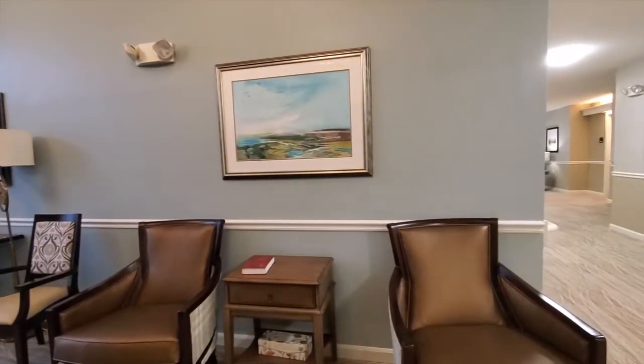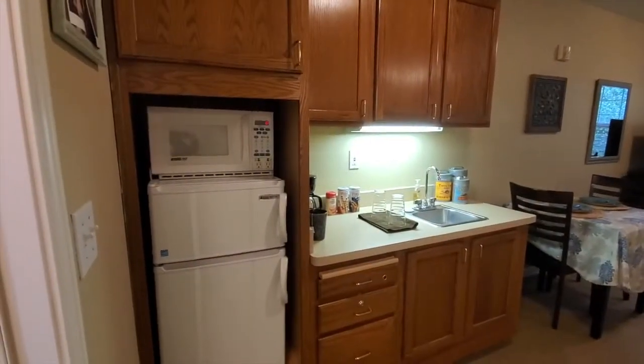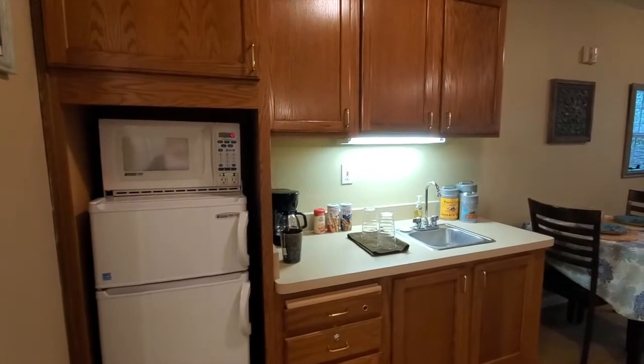Families are able to utilize this space to spend some extra quality time with their loved ones. As you can see, each apartment is equipped with a kitchenette, a refrigerator, and a microwave so that mom and dad can maintain their independence.